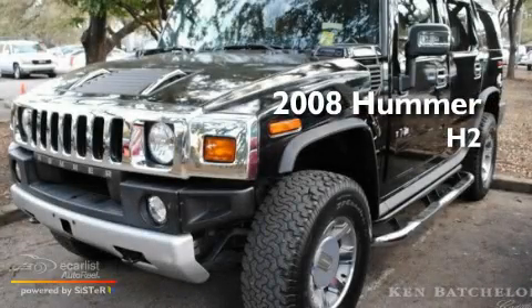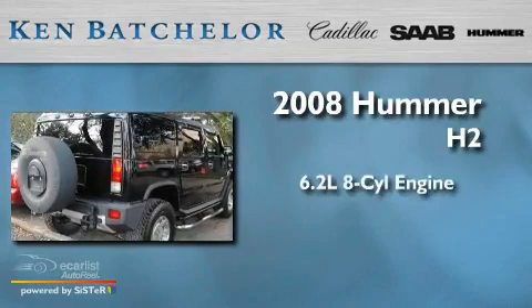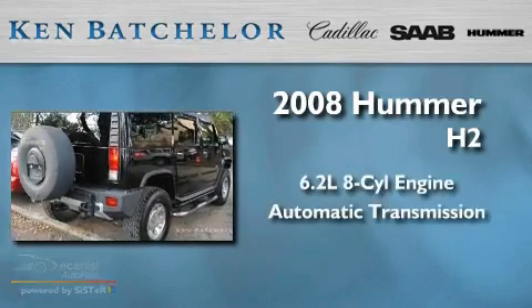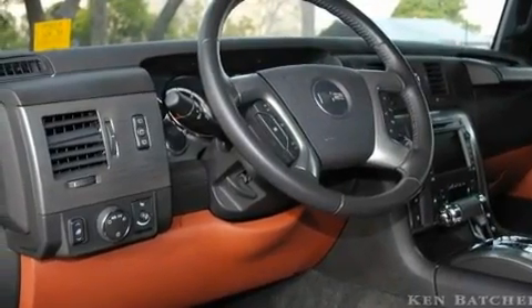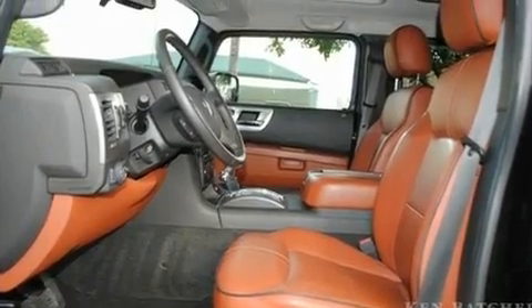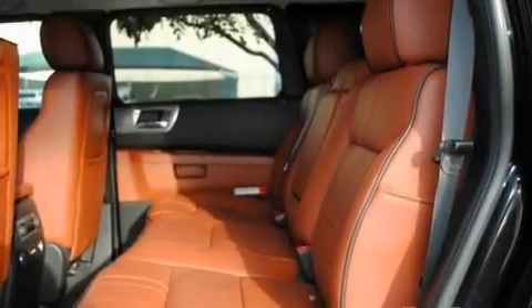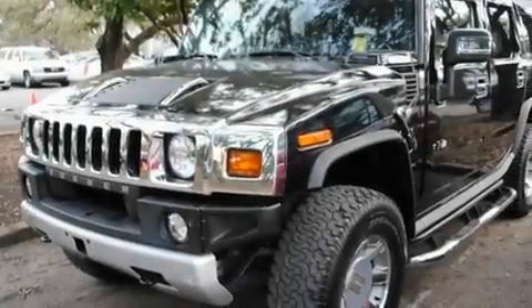This is a 2008 Hummer H2. It has a 6.2 liter 8-cylinder engine, an automatic transmission, and 4-wheel drive. Its top features include third-row seats, air conditioning with automatic climate control, cruise control, XM satellite radio, leather seats, skid plates, aluminum wheels, traction control and stability control systems, and auto-dimming rearview mirror.